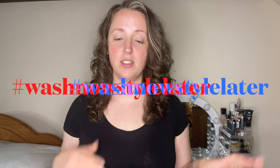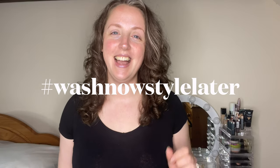Hey guys, welcome back to my channel. My name's Marisa and I'm here on YouTube to talk all things curly hair. Today I'm going to show you how I do something which for me is a huge time saver. It's called Wash Now Style Later, and this was come up with by the lovely Danielle over on Instagram, Curly Fit Mum. I'll pop her link below so you can go and check her out.